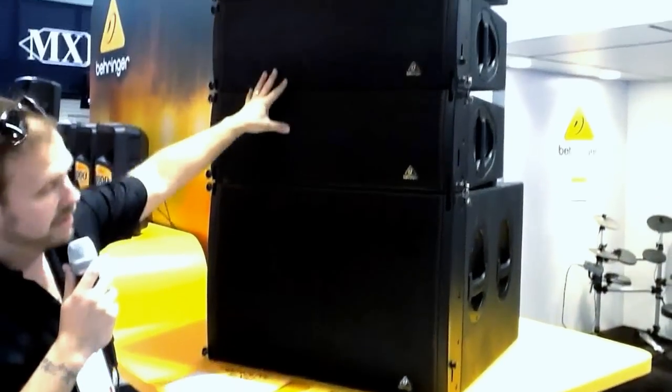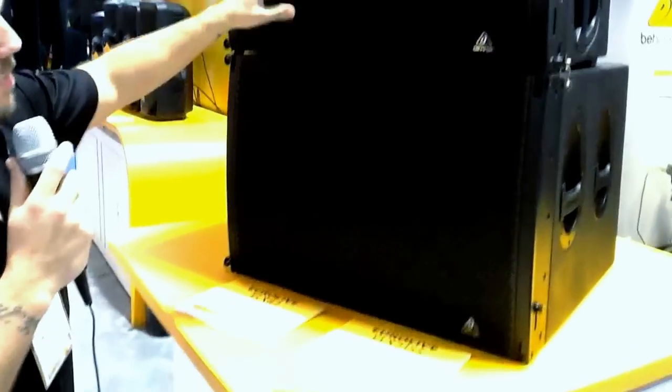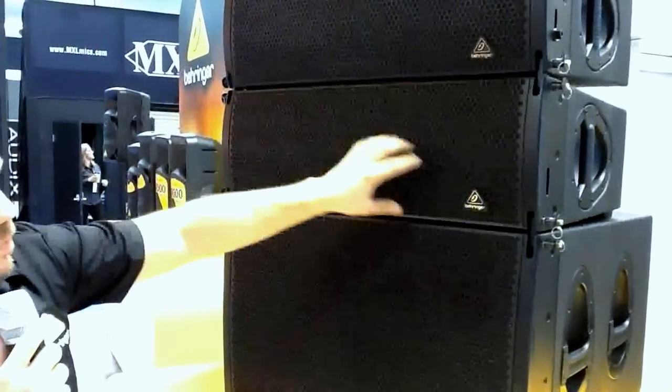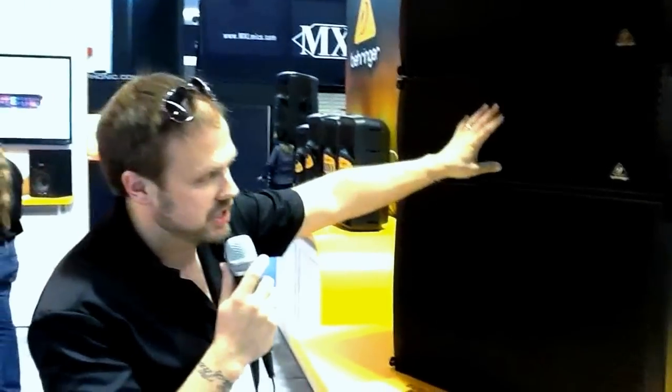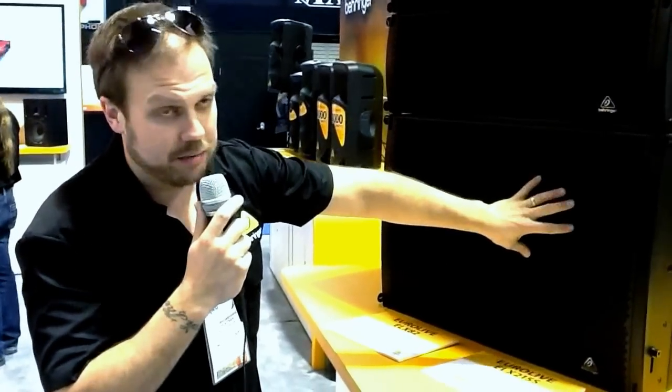What you're seeing here is the ELX-82 with the ELX-215S. These are 2x8 boxes with two high-frequency drivers at 1.35 inches, and then dual 15 fourth-order bandpass subwoofers.